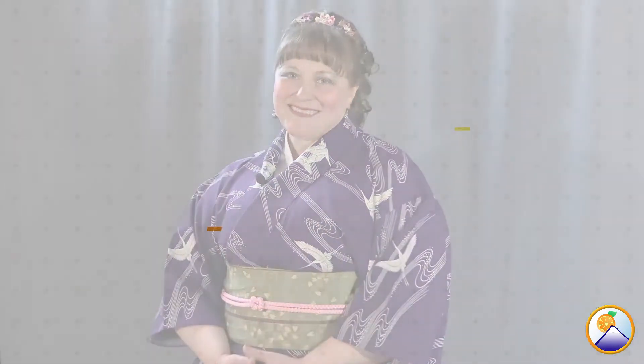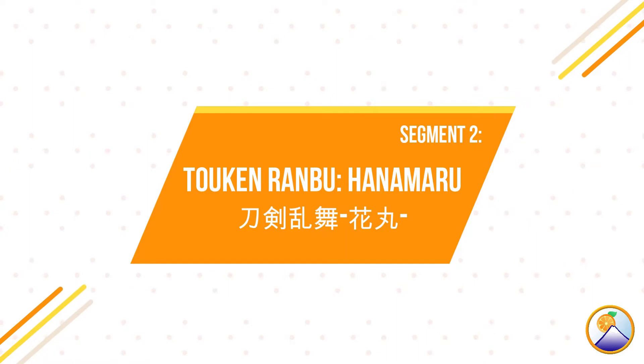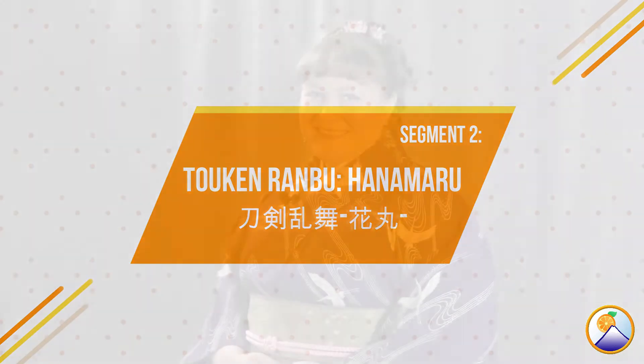We hope that you learn a lot about kimono through the lens of your favorite anime. In our last segment we talked about Rurouni Kenshin. Now we're going to talk about a character from roughly the same time period — Okita Soji of the show Touken Ranbu Hanamaru.